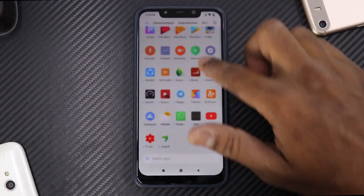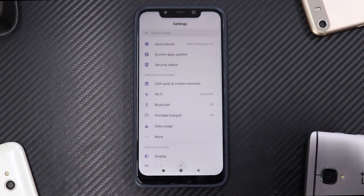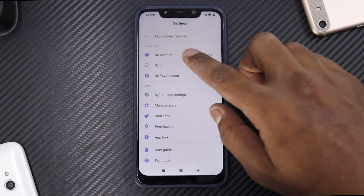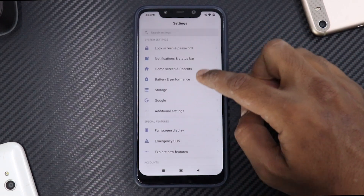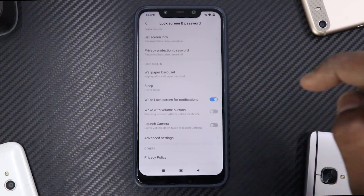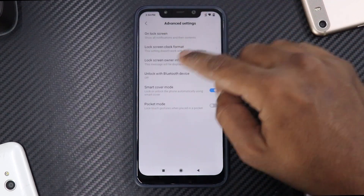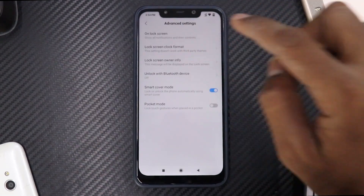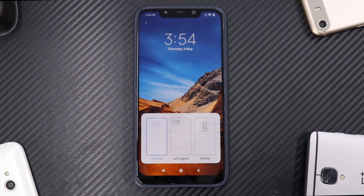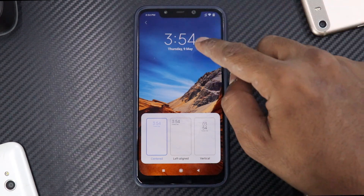Now apart from this, a very important feature that I like is if we go to Lock Screen and then Advanced Settings. Over here, above lock screen owner info, you have an option called Lock Screen Clock Format.